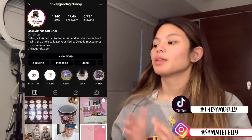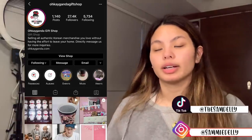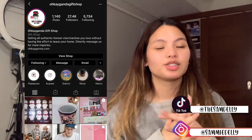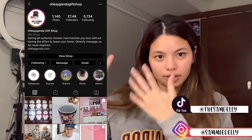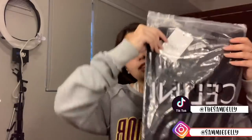The first package is actually from an Instagram shop called Okay Ganda — their shop link is down below in the description, or you can check them out here. They sent me a lot of stuff. This shop — you should go check it out, they're super duper nice.